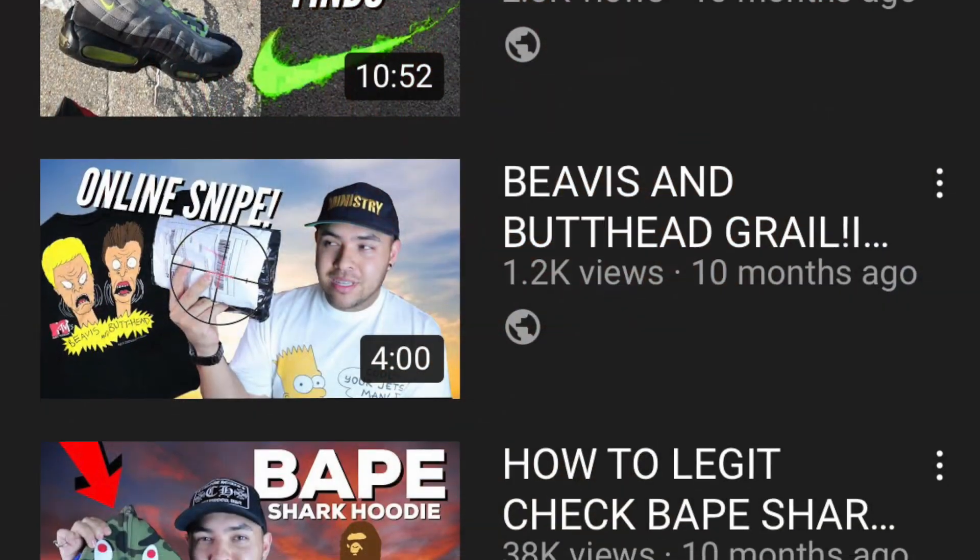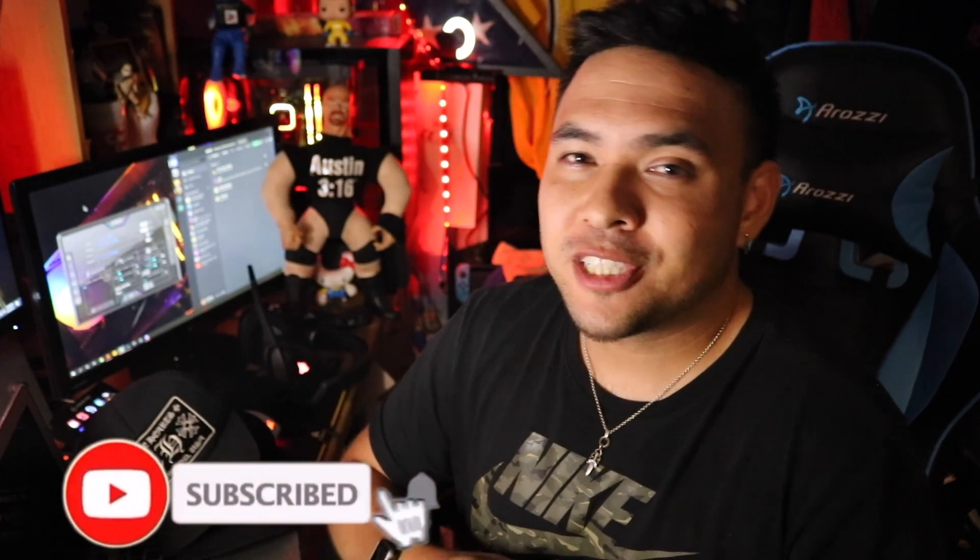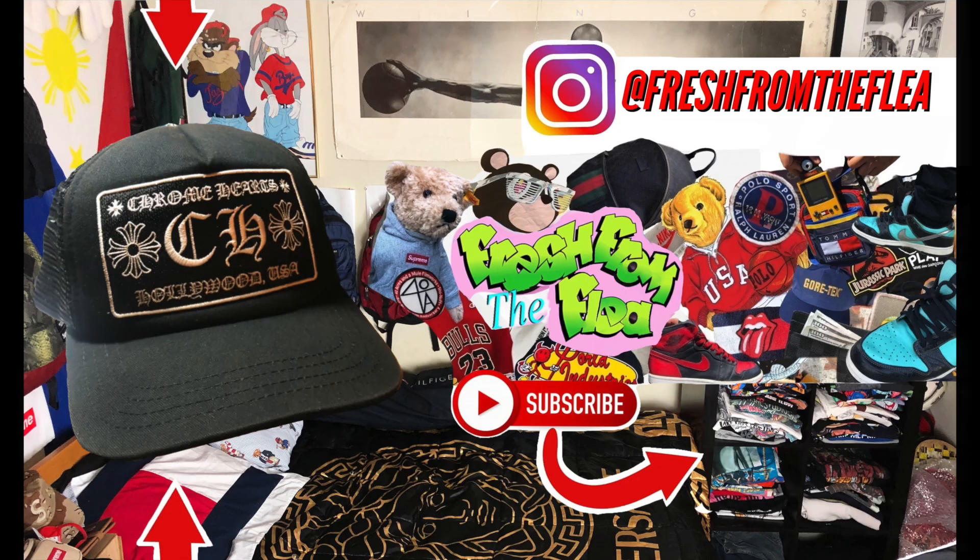No matter how you look at it, I hope this helps a lot of people. I hope people are paying attention. My Bape shark hoodie real versus fake video is still up — it's at over 30K now and people are using that one because there aren't many that will help you directly. I'm hoping to make more of these videos. I always get questions about Bape and Chrome Hearts, so I'm doing these. This one just freaked me out. Hit that sub button because more videos are coming. This was Mick from Fresh from the Flea — chrome for the dome.